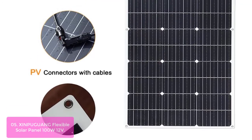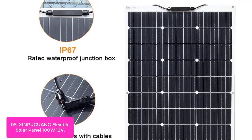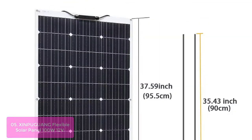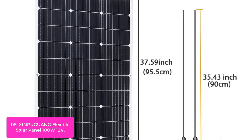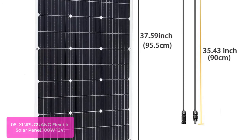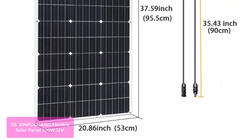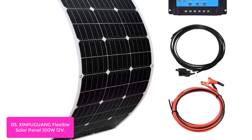List number 5. Zimpuguing Flexible Solar Panel 100W 12V. Solar panels are ideal for powering your favorite gadgets and equipment. The 100W 12V solar panel is a great choice, featuring semi-flexible, 85% efficient and lightweight solar cells which convert up to 23% of the sun's power into usable electricity, so it can save you a lot of money on your electric costs.